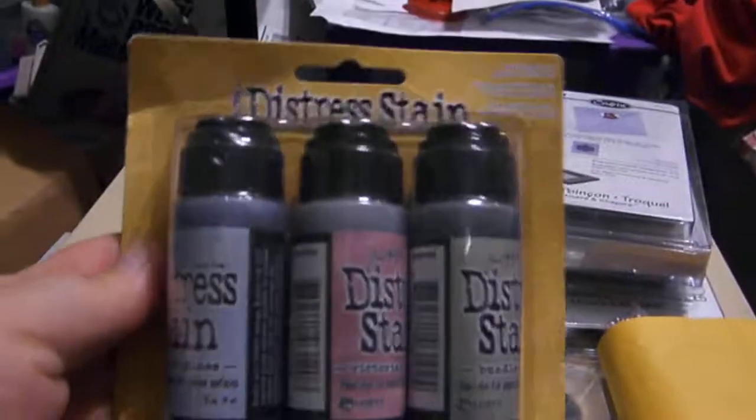They have these in the stores too — some Joann's and some Michaels. I think I already have some of them, but they're a good price with the sales and coupons and everything.